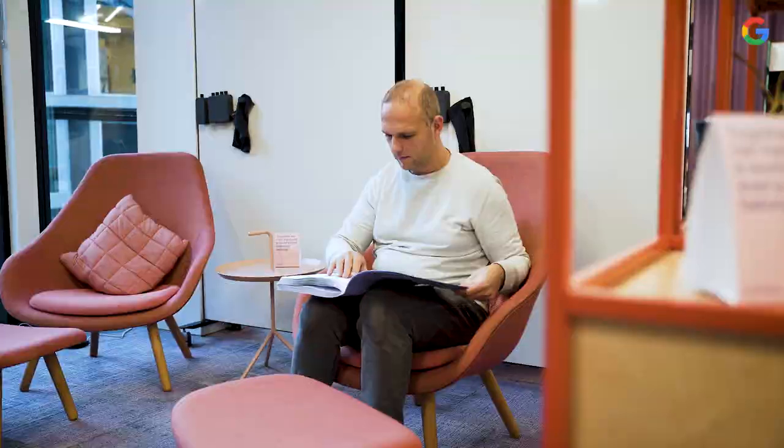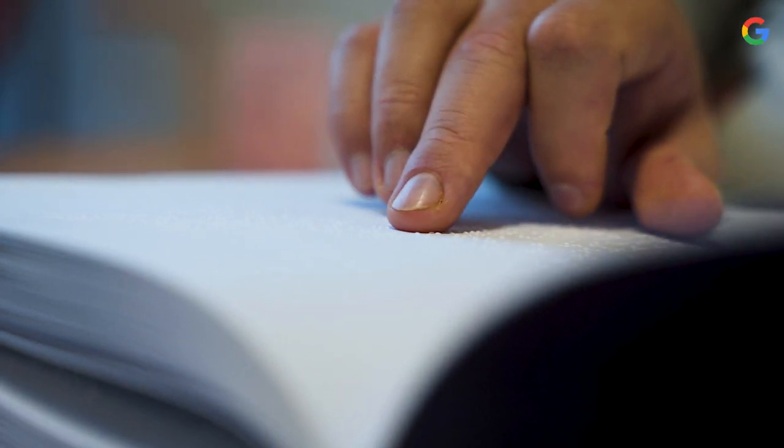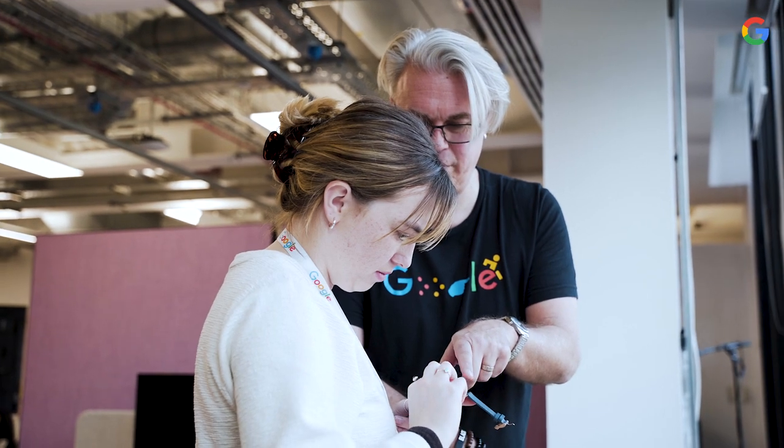In the ADC we have a combination of mainstream assistive technology. For example, many people haven't seen a Braille book before, and it's really interesting having them realize how different it is. We also have a really gorgeous tactile watch, which I just love.